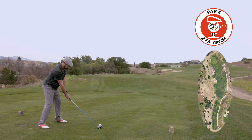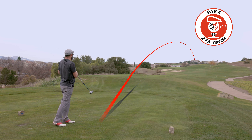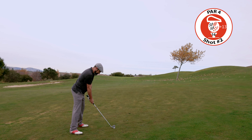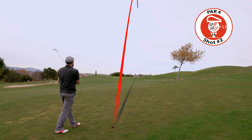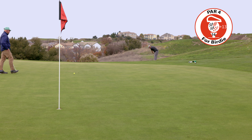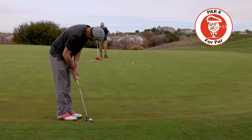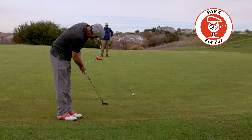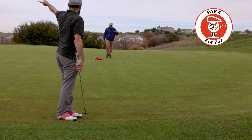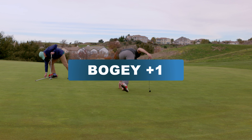Par 4 — short par 4 requires an accurate tee shot to avoid bunkers and provide the best approach to the green. From the back tees it is 226 to a small tree on the right. Left ourselves with a wedge in hand — not too bad. Carried that one a little far and it just rolled out. At least we made the bogey.